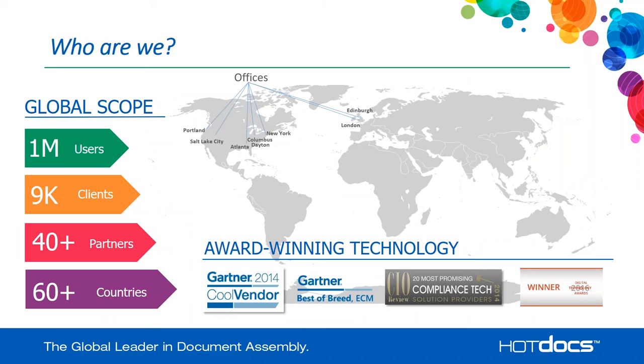So who is HotDocs? We're the market leader in document assembly. In fact, this is our market — we created it more than 20 years ago with the first real document assembly tool on the market. We have over a million users worldwide and over 9,000 clients, 40-plus partners, and HotDocs is deployed in over 60 countries worldwide. We have offices in the United States and in Europe, and we are award-winning technology, continuing to win awards around fastest-growing company. You can see the Gartner Cool Vendor Award from 2014, and this year we're excited to win a digital technology award as well.